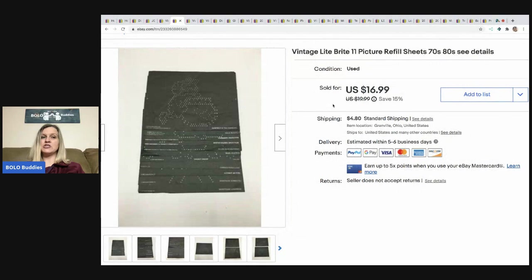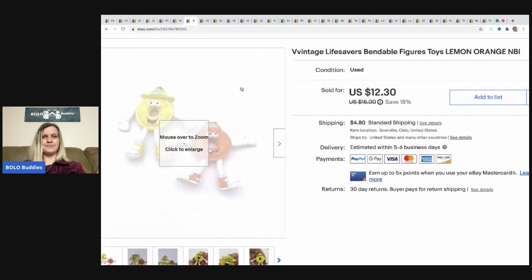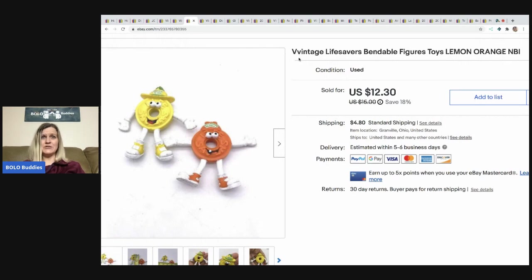I've been talking about this tote that was in my basement for like a year, year and a half — maybe two years. It was just a tote of toys I picked up at a garage sale, a lot of them vintage. I finally took on that task this year and I've been doing really well. These little Lifesavers bendable figures sold for $11 and the buyer paid shipping. They're vintage — did you know vintage is spelled with two V's? I just found that out.